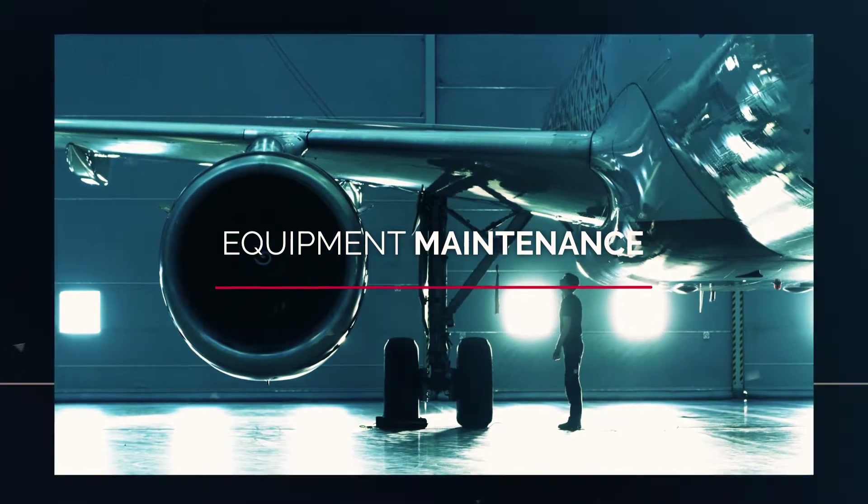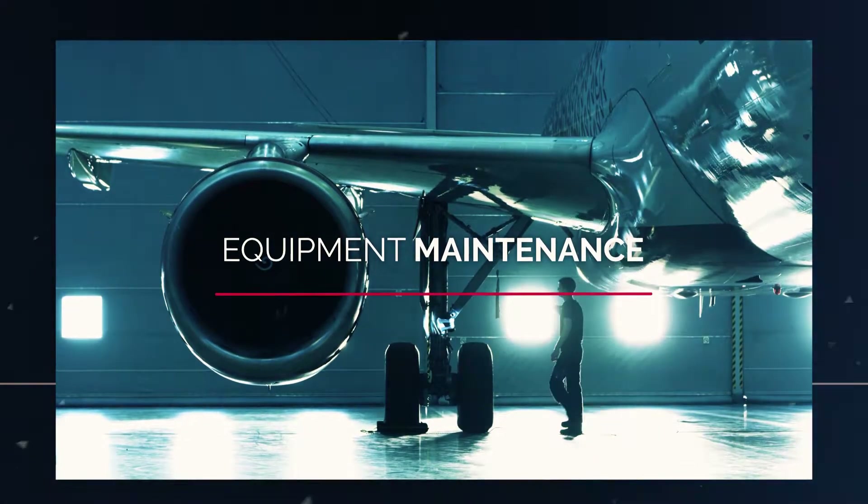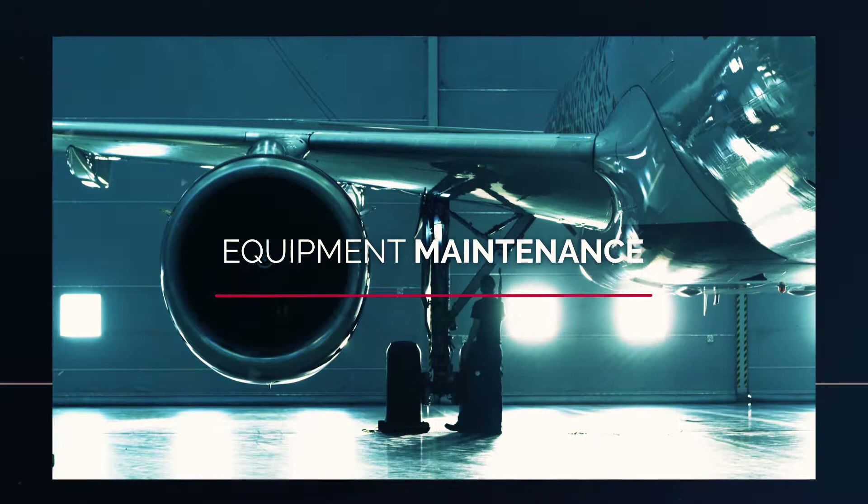Manage operating assets on a single platform, track equipment, work orders, and preventative maintenance in manufacturing environments.